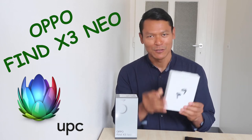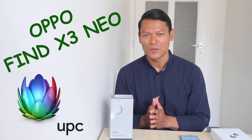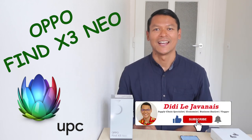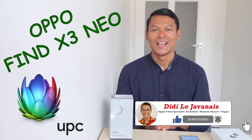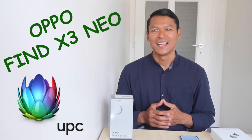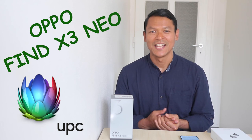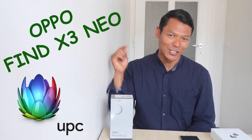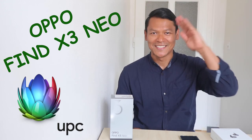The next video will be reviewing the OPPO Enco X true wireless noise-cancelling earphones, so stay tuned. I hope this review is meaningful. Don't forget to hit like, subscribe, and press the bell icon so you don't miss any new videos. Comments, feedback, and sharing this video with your networks are highly appreciated. Thanks a lot for watching — I'm Didi Lejavanet, see you again, ciao!